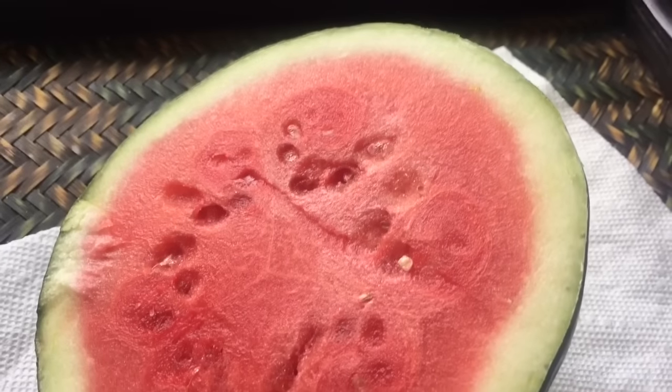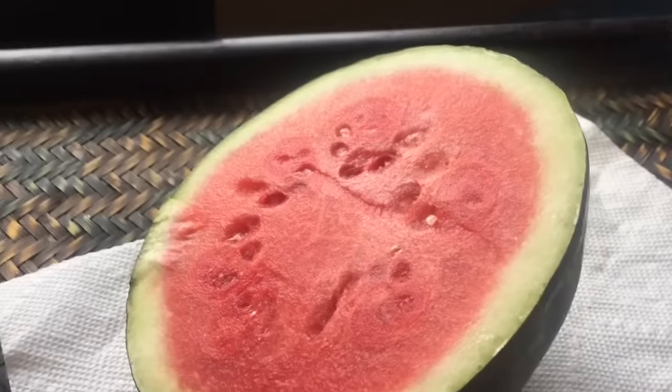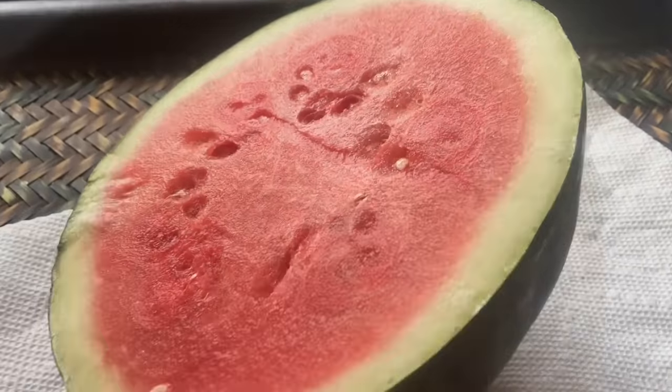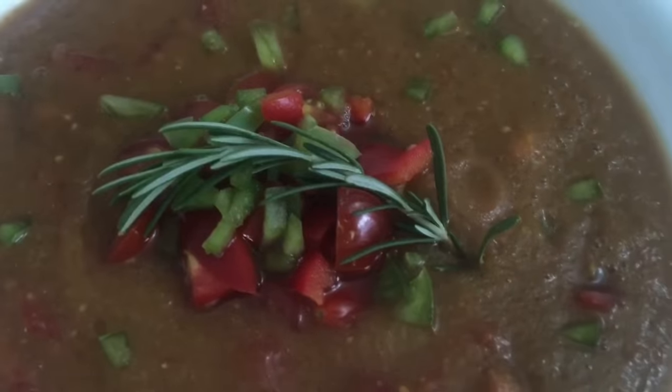I had half the watermelon for my smoothie, and then as a snack later on while I was working on the computer, I ate the other half of the watermelon. So that was my mid-morning snack.